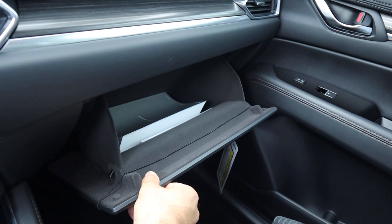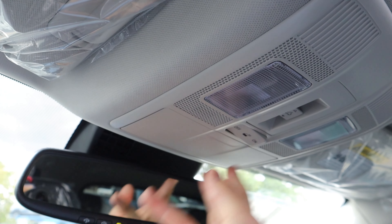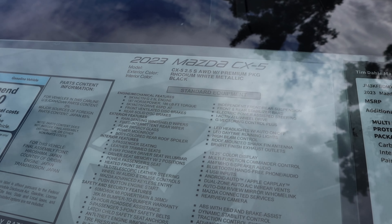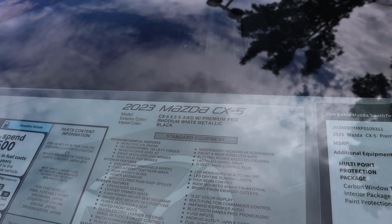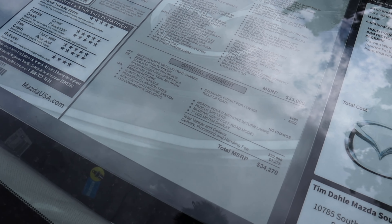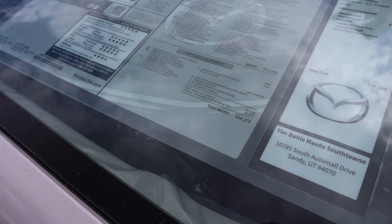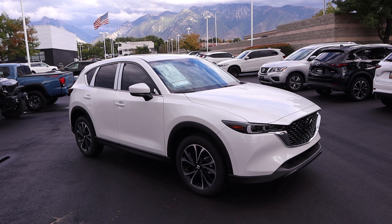There's also a glove box setup and a sunroof at the top with its control right in front of it. The car does still have a sunglass holder, which a lot of automakers are getting rid of. This is the 2023 Mazda CX-5 with the Premium Package in Rhodium White, which I think is a new color for 2023 - it's white with some metallic flake. Base MSRP is $33,000 and after all options it comes to $34,270.